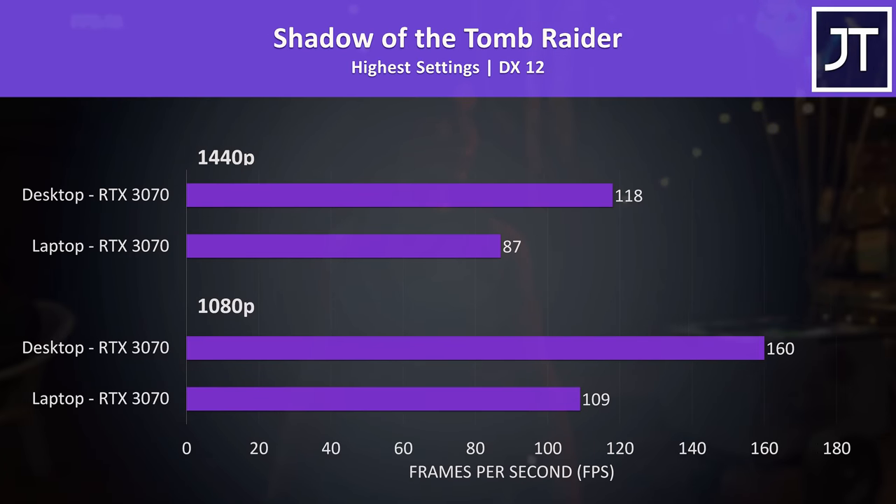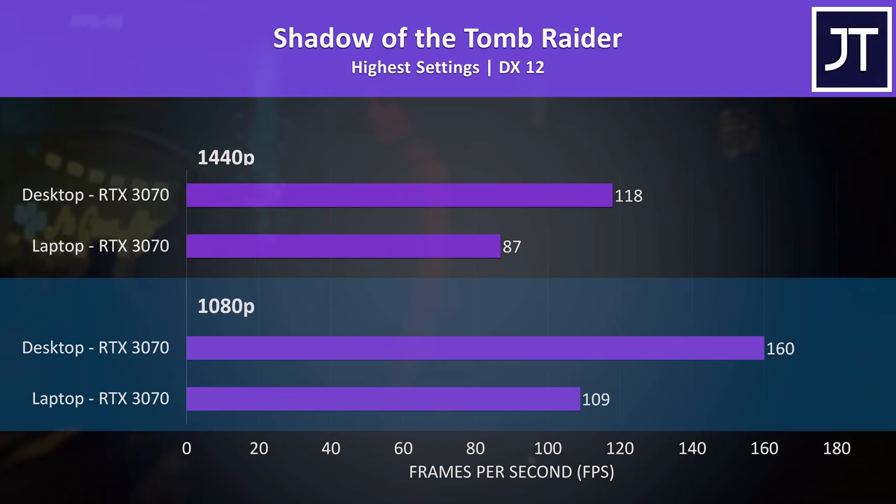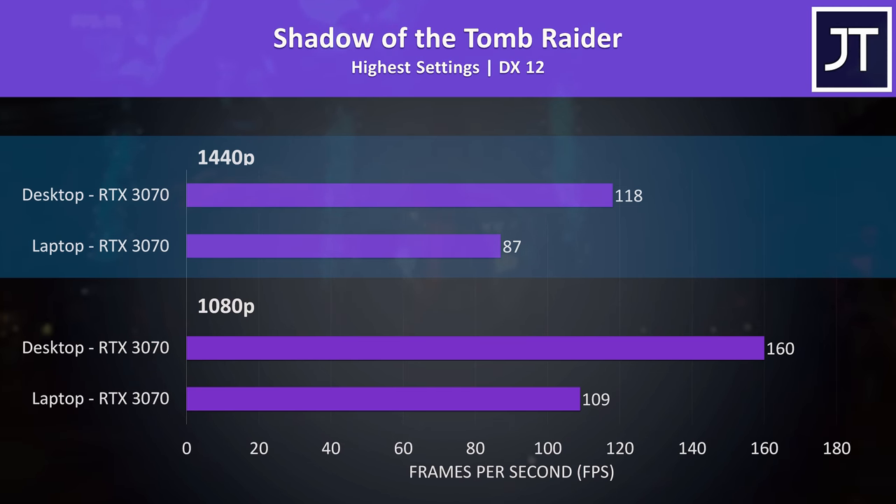Shadow of the Tomb Raider had the largest difference out of all 17 games tested in favor of the desktop 3070. At 1080p the desktop had a massive 47% lead over the laptop, and then it was 36% ahead at 1440p.